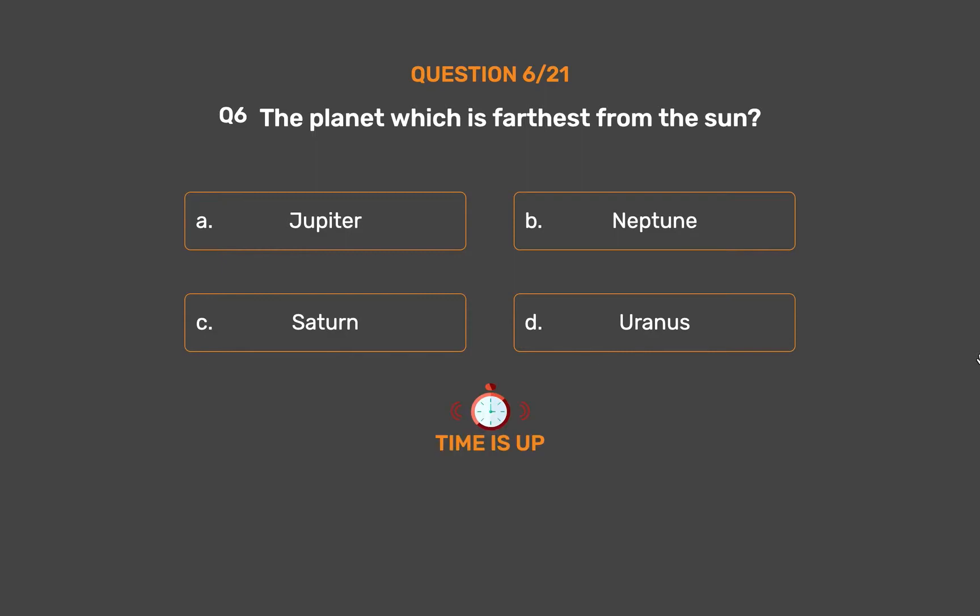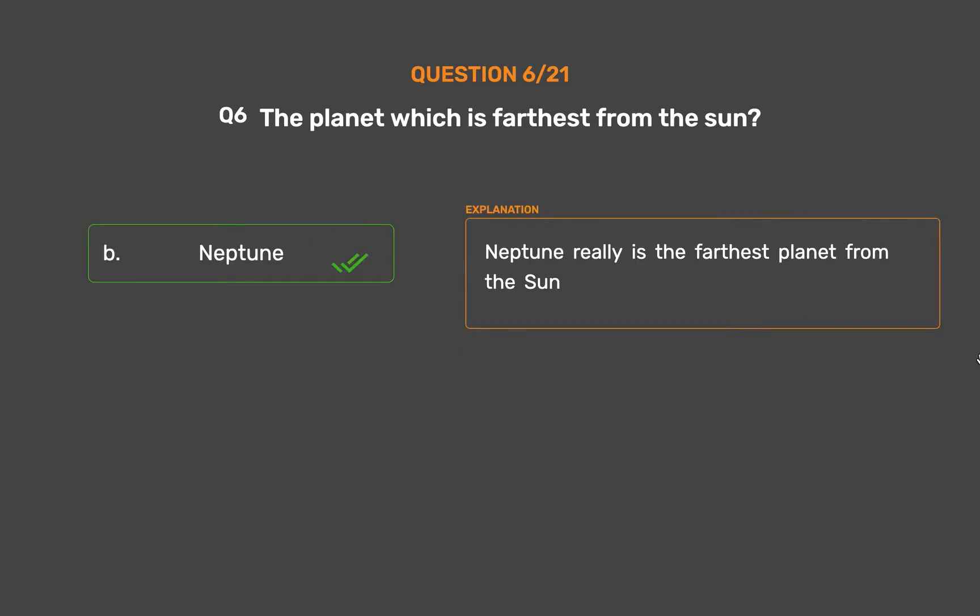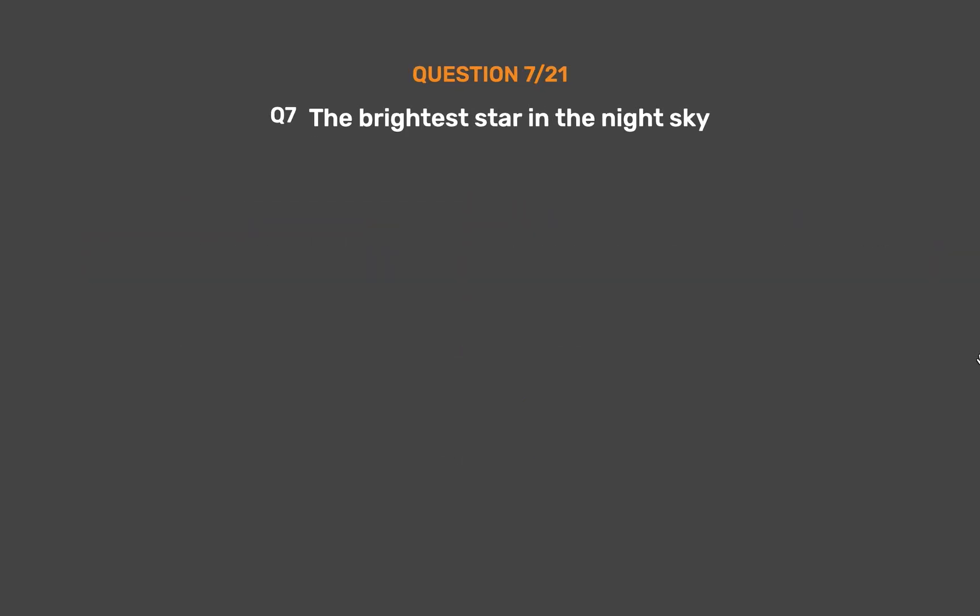The correct answer is Option B, Neptune. Neptune really is the farthest planet from the Sun.